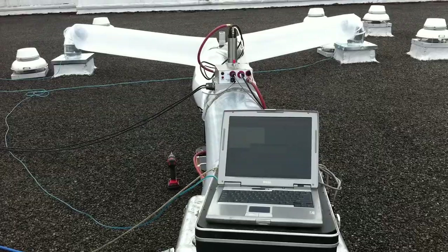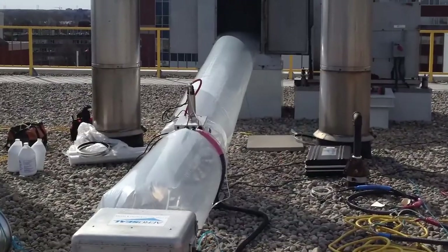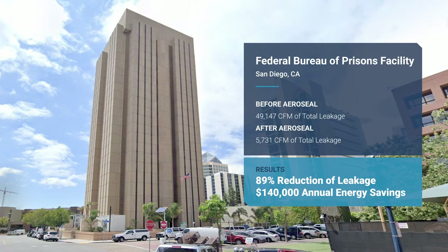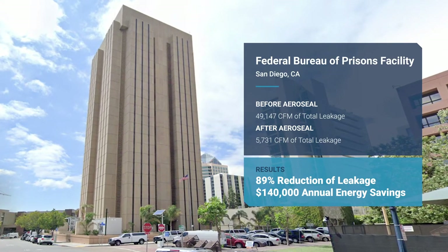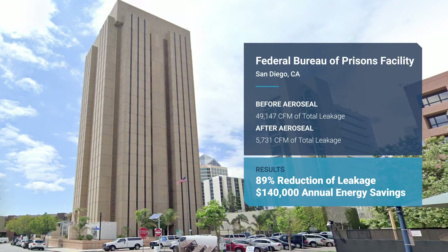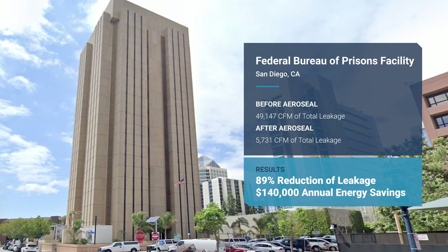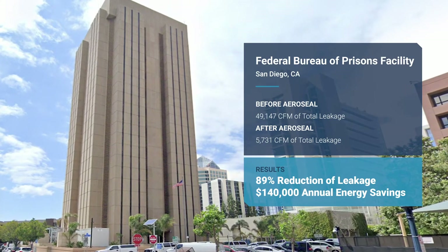From healthcare and government to schools and universities, as well as corporate offices and hotels — and the results speak for themselves. Like this federal prison project that was completed in conjunction with an HVAC replacement. Originally the ESCO thought that duct replacement was the only solution, but then they learned about AeroSeal. Not only did we save on the cost avoidance of the duct replacement, there was also over a hundred thousand dollars per year in annual energy savings from the duct sealing.